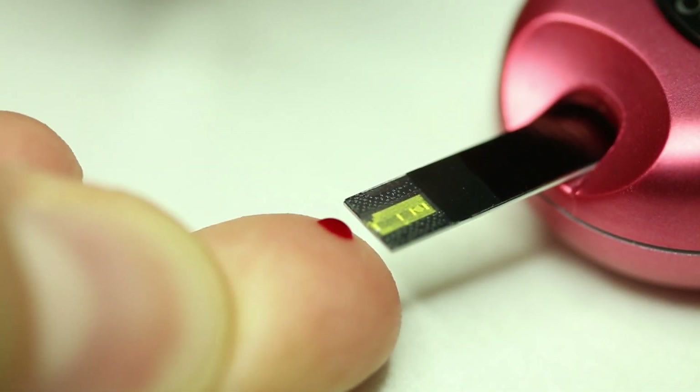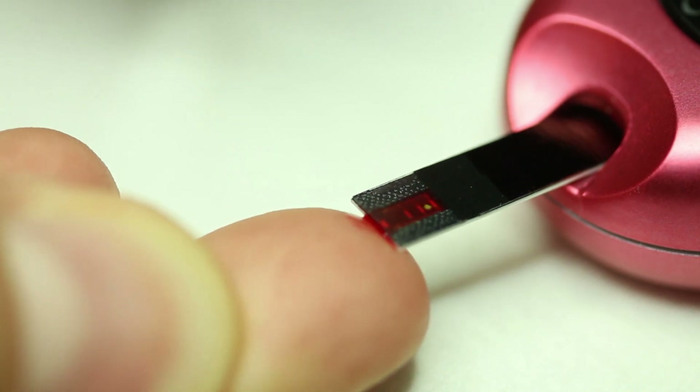Physicians should be aware that any blood sugar reading below 70 signifies hypoglycemia. Anything less than 30 or 40 is considered to be severe hypoglycemia and is treated as an emergency.